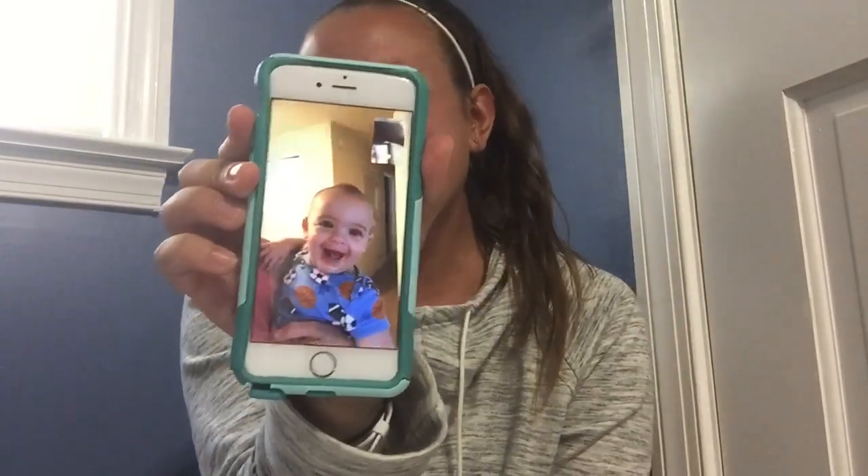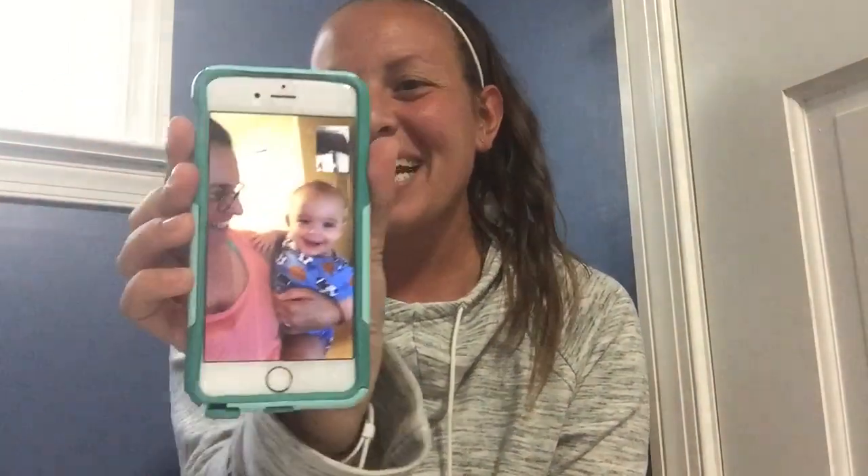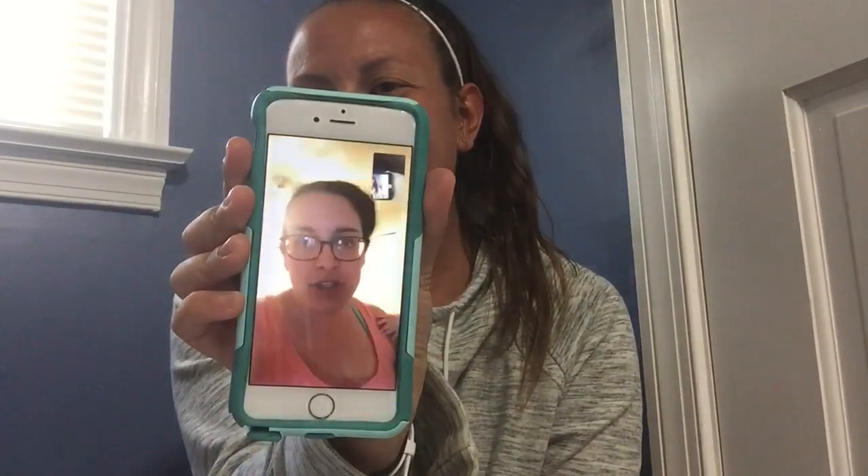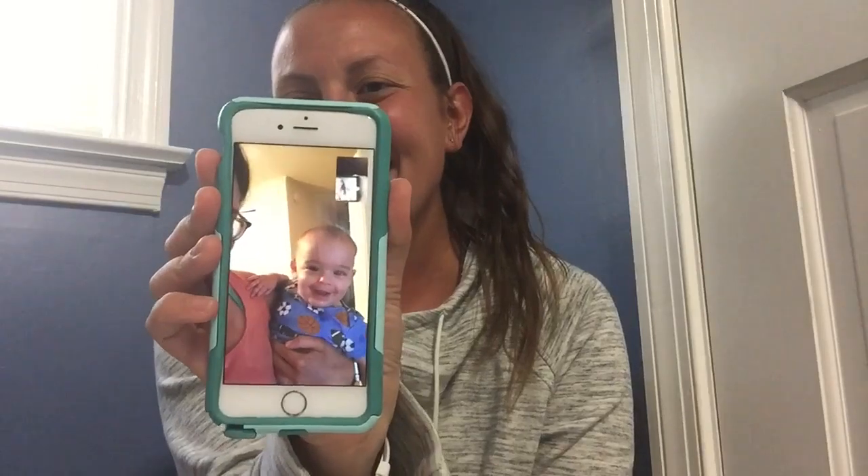I'm going to call my sister to see if she knows about exclamation points. Oh, look! Hey, do you know why we use exclamation points? Do you know why? To show that we're excited. Can you give me an example of a sentence with an exclamation point? We are so happy to see you!